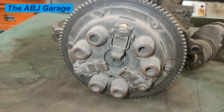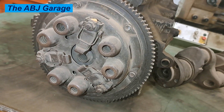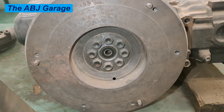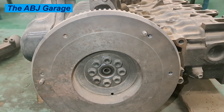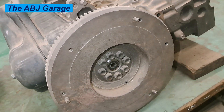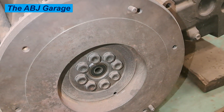The flywheel is also used by the starter motor to help start the engine. When you turn the ignition key to the start position, the starter motor engages with the flywheel and then turns it. This in turn will turn the crankshaft, which can cause compression to build inside the cylinders and then combustion will occur.